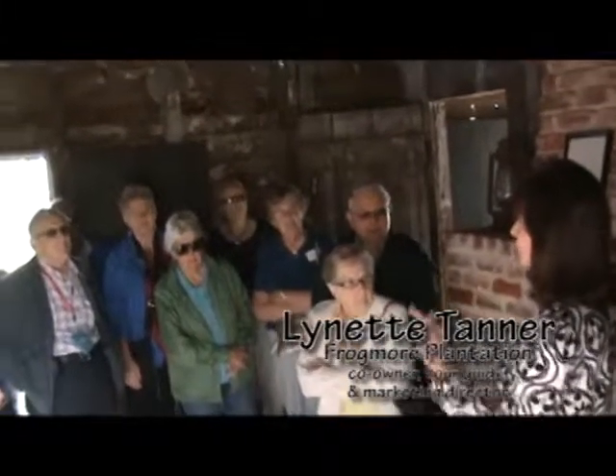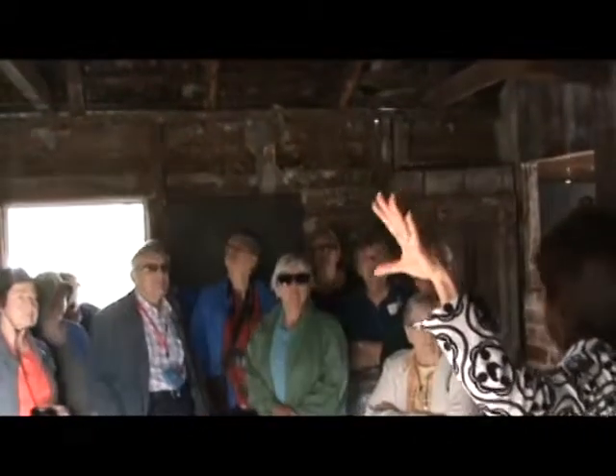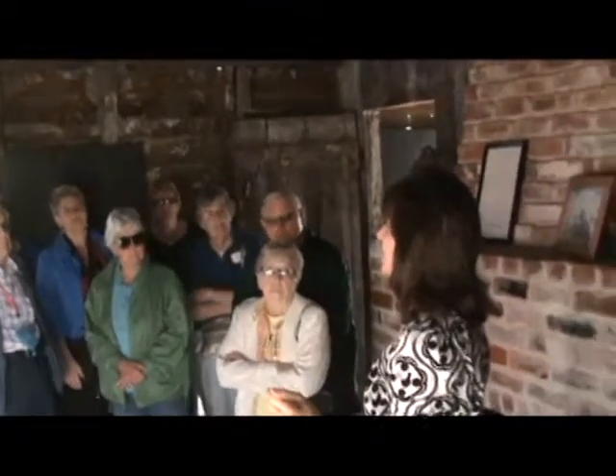These cabins were two-family residences. The original shingles are still on part of this cabin — that's what the early cabin rooms looked like. By the time sharecropping began in the 1870s, tin was available shortly thereafter. Most cabins had tin replacing the shingles by 1930 and 1940.